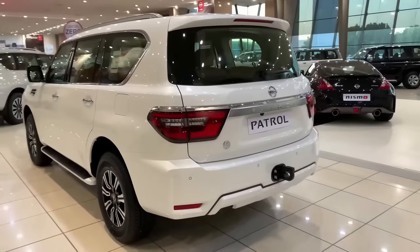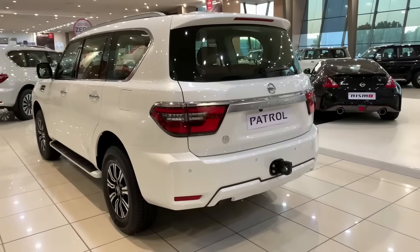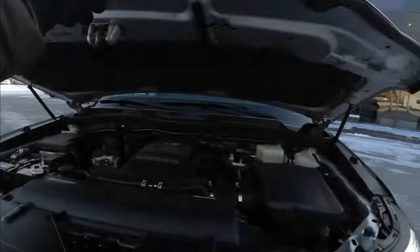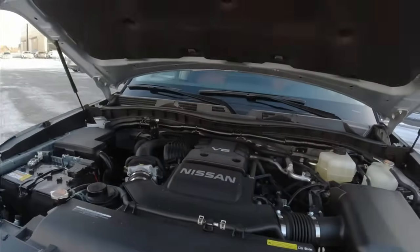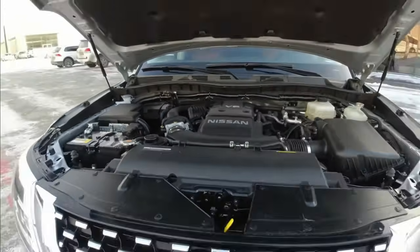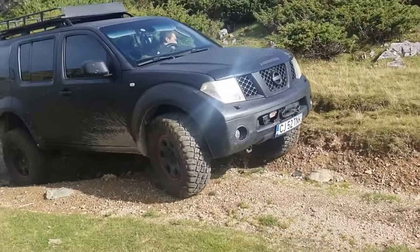It took Nissan seven years to make a decision, and in 2017, another motor was introduced for the Arab market Patrol. The choice fell on the VQ40DE. This engine has been in production since 2004 and is well known to drivers and mechanics worldwide thanks to models like the Pathfinder and Xterra.